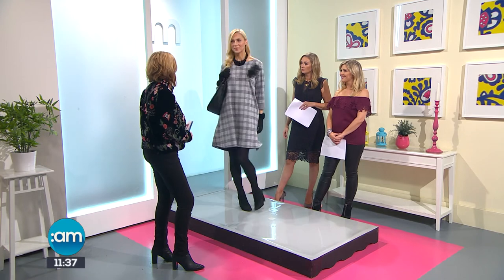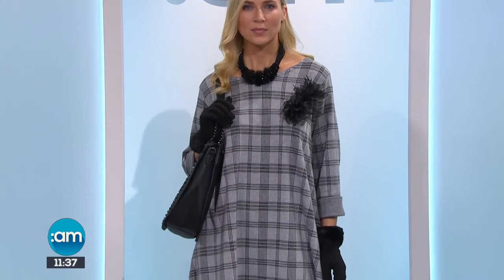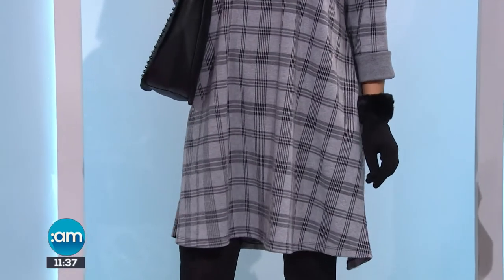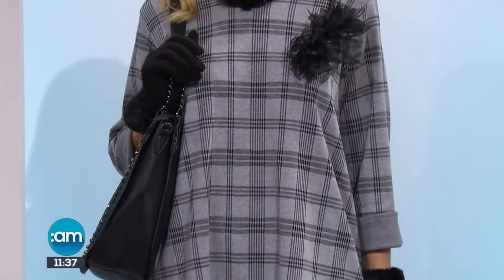The first look here is from Golden Spiderweb - they have a number of stores throughout the country and online. We're starting with this really nice neck piece that has a faux fur and glitz to it, so it's something that can dress up any outfit. That comes in at 49.